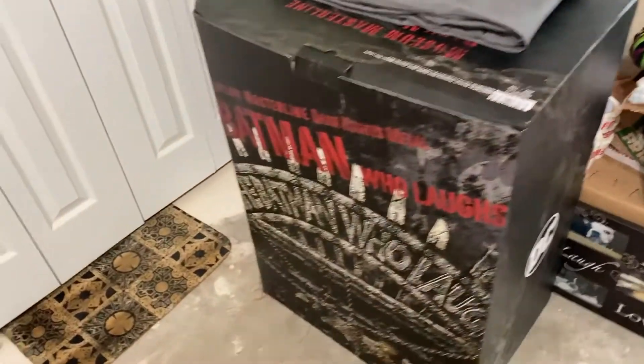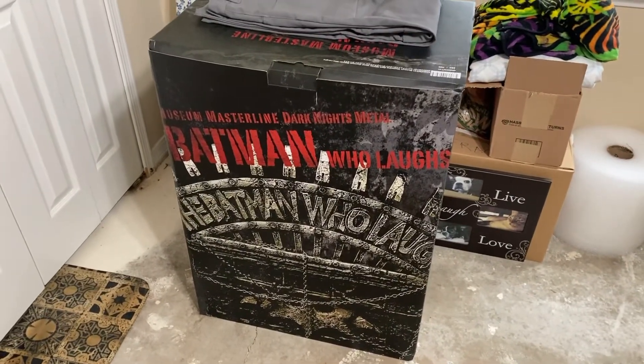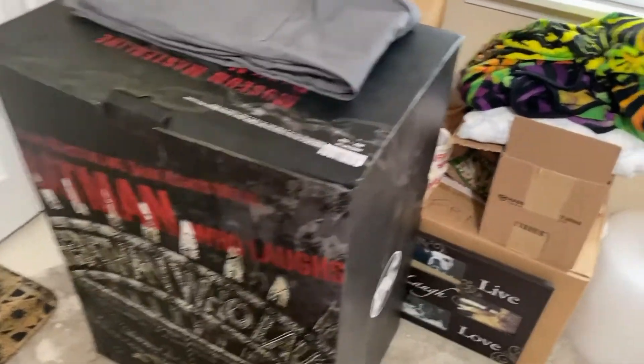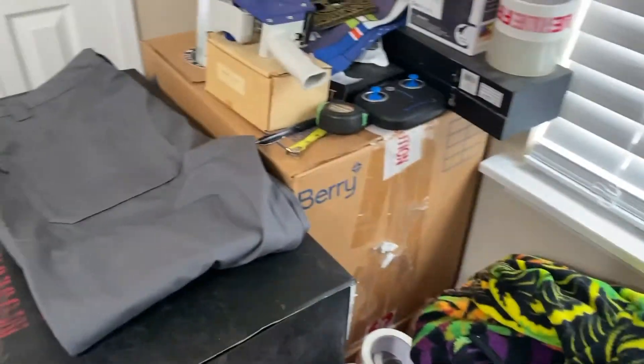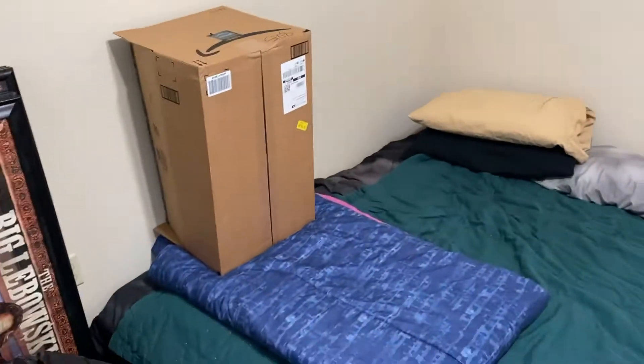Of course, I think everybody knows what that is — it's the Prime 1 Batman Who Laughs statue, one-third scale. The Drowned is on order and I just ordered the Grim Knight as well, both from Spec Fiction.